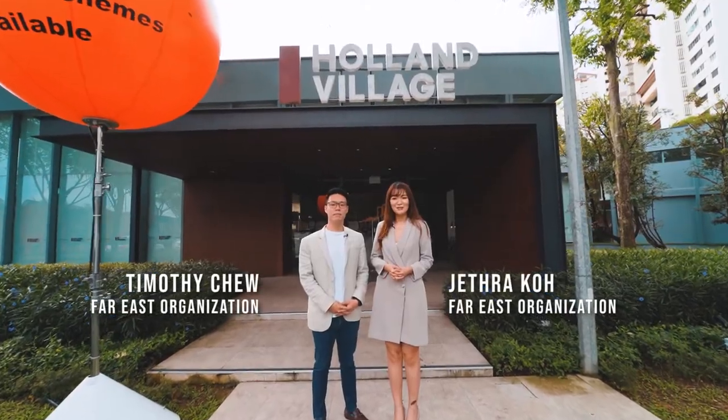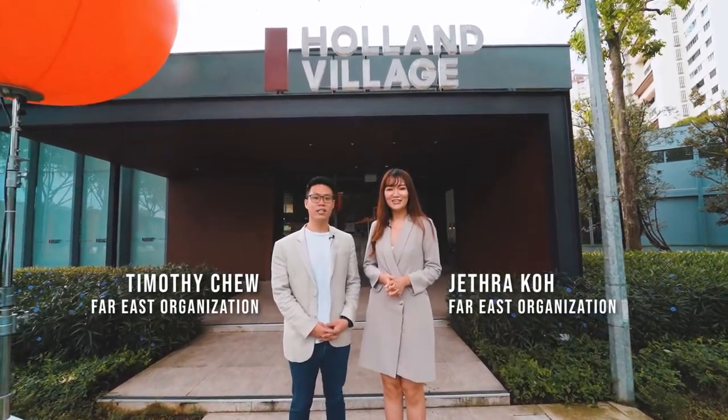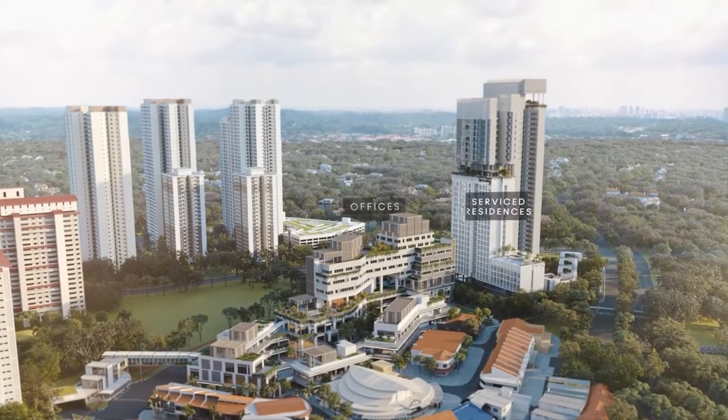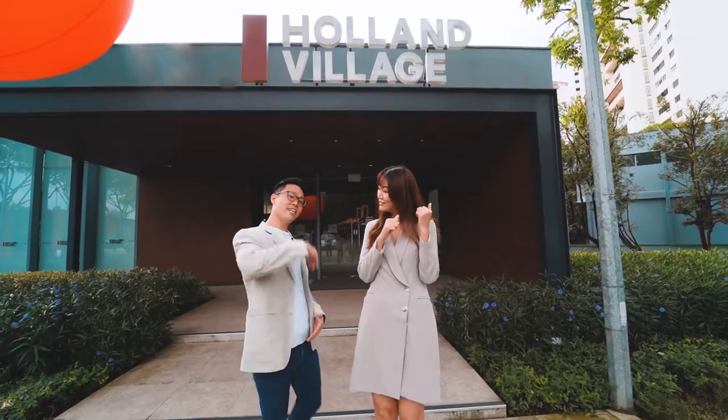Hello everybody, my name is Timothy, and I'm Jetra, and we are the VICE organisation. Today we're going to show you One Holland Village residence, the only mixed-use development in the heart of Holland Village. Shall we begin? Come, let's take a look.